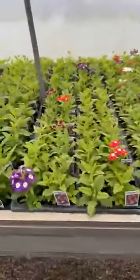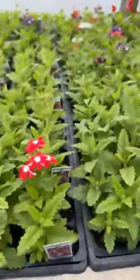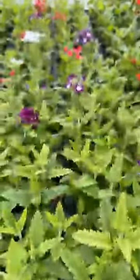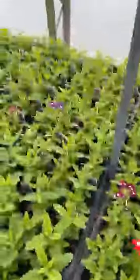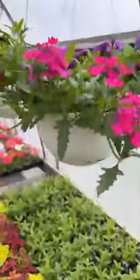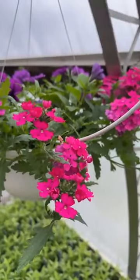Happy little bedding plant verbenas are just starting to flower. I love using the bedding plant verbena as a nice little accent plant when I'm doing a combination planter. Lots of different colors. This verbena in the hanging basket is so bright — just a hot pink with that purple mixed in.